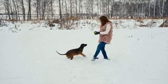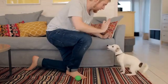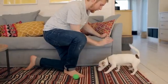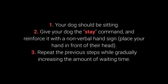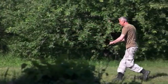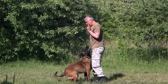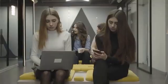Number 4: Stay. Your dog will have an easier time learning the stay command if you train them gradually. Reward your dog for waiting 2 seconds, then gradually introduce more prolonged periods. How to teach your dog to stay? 1. Your dog should be sitting. 2. Give your dog the stay command and reinforce it with a nonverbal hand sign — place your hand in front of their head. 3. Repeat the previous steps, gradually increasing the waiting time. To make training more challenging, once your dog has learned the command, try moving further away from them — start with one step away, then increase the distance.